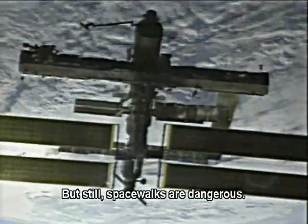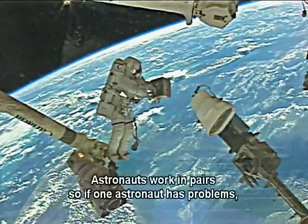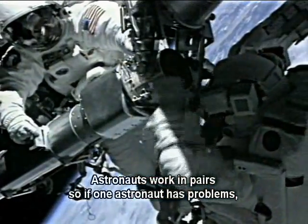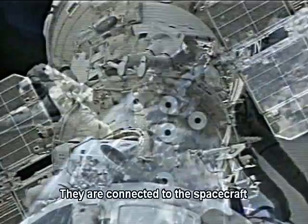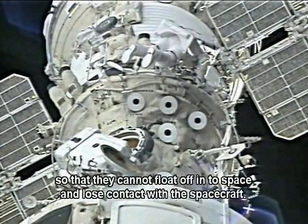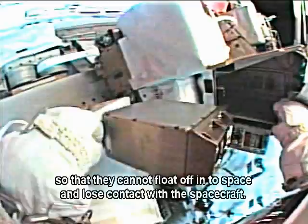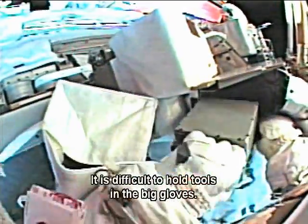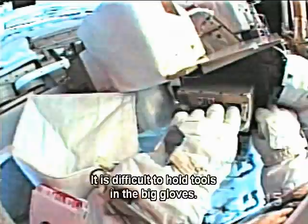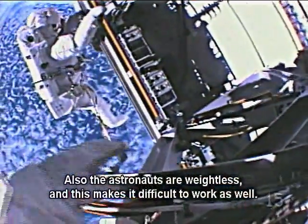But still, spacewalks are dangerous. Astronauts work in pairs, so if one astronaut has problems, the other astronaut can help. They are connected to the spacecraft so that they cannot float off into space and lose contact with the spacecraft. It is not easy to work in a spacesuit — it is difficult to hold tools in the big gloves. Also, the astronauts are weightless, and this makes it difficult to work as well.